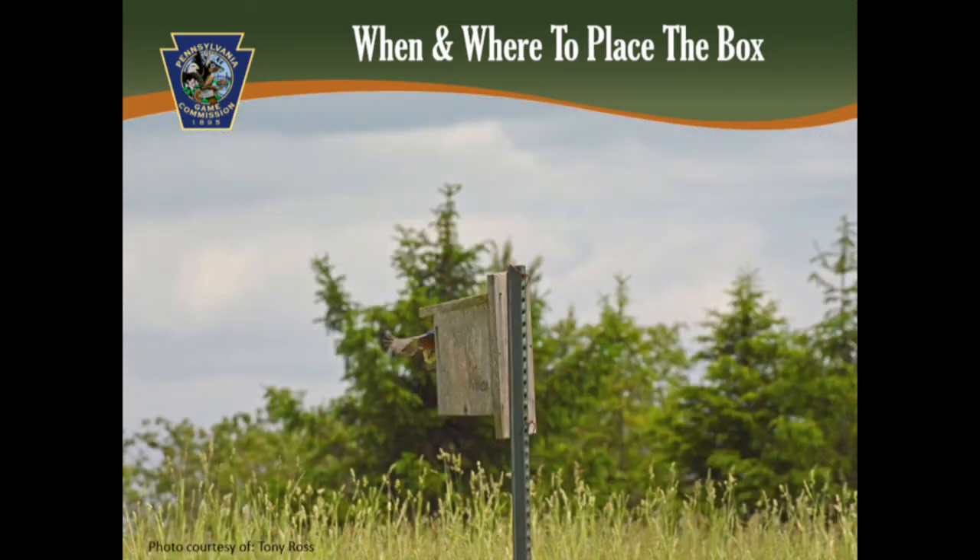You should avoid placing your box on a tree because trees make the birds more accessible to predators. Placing a box on or near buildings is discouraged as well because this may attract the non-native house sparrow. Placing boxes near brushy areas often attracts house wrens. House wrens are native but are very aggressive to bluebirds. The best place to put your box is in an open area on a pole away from buildings and brushy areas.